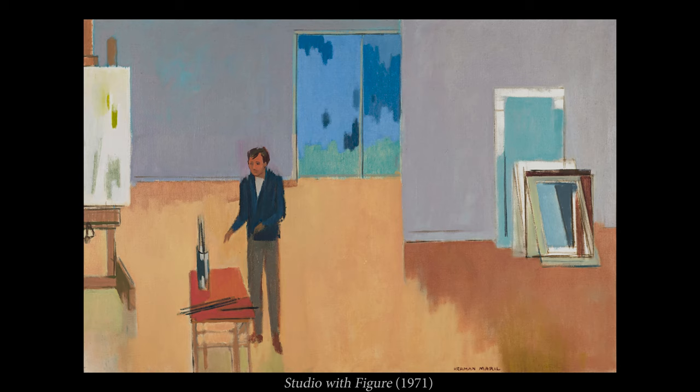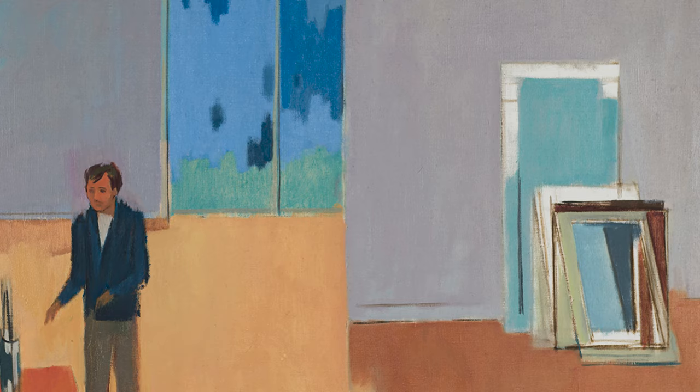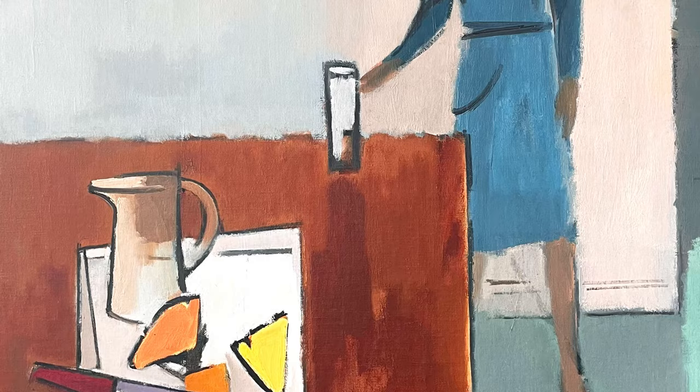In his art, Merrill implemented a simple but eloquent color palette in creating figurative works that eliminated all but the barest essentials. This exhibition includes paintings and works on paper from throughout Herman Merrill's six-decade career. His forms and figures are often depicted in a flattened, spare, but highly orchestrated manner.